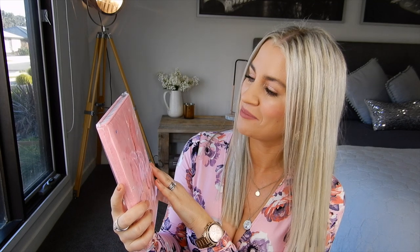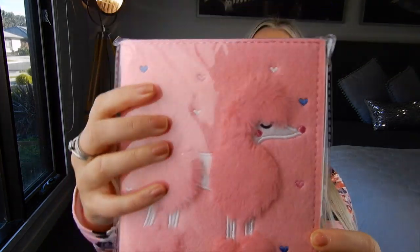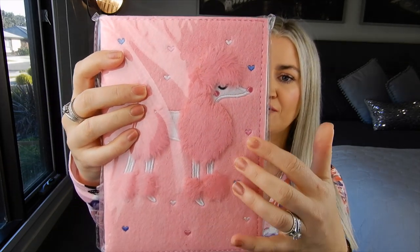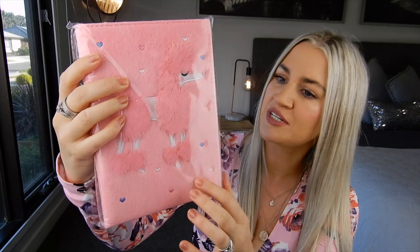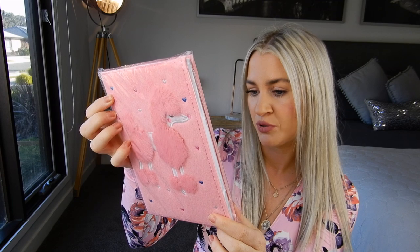She also picked up this really gorgeous poodle journal. It's still in its covering — it's kind of like a fluffy felt material, pink, and it's called the Felt Poodle Journal. It was $3. She'll be able to do all her little drawings, write in her diary, and scribble down notes and ideas in this one.